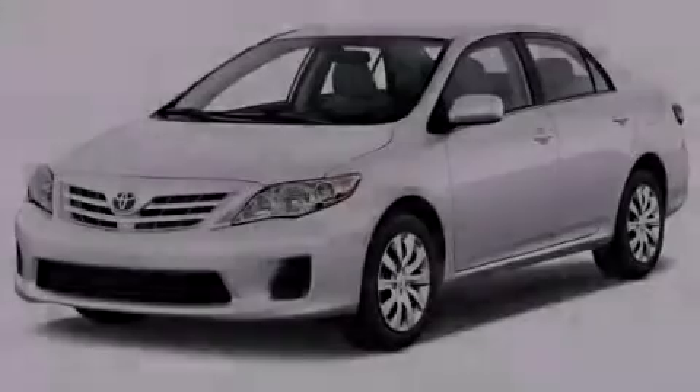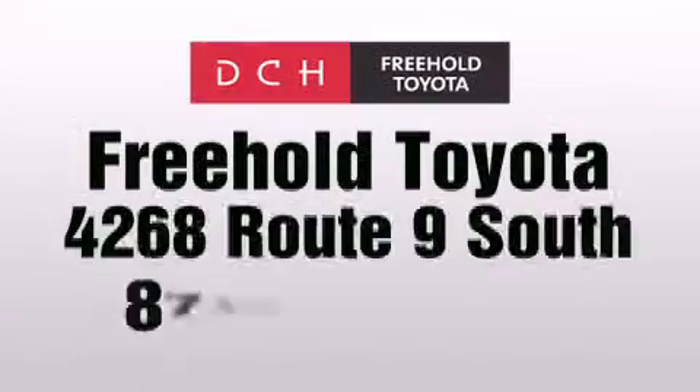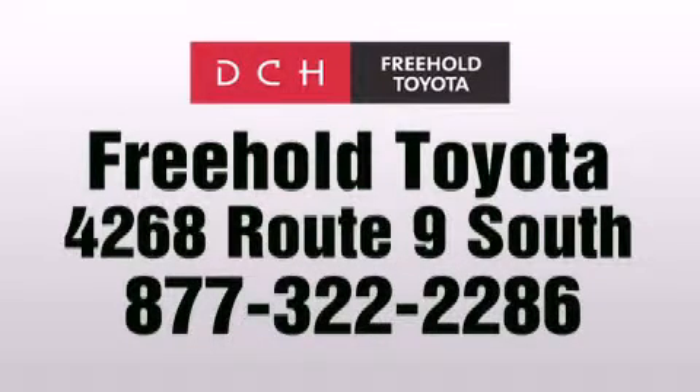Stop by today and test drive this vehicle for yourself. DCH Freehold Toyota is located at 4268 Route 9 South in Freehold.